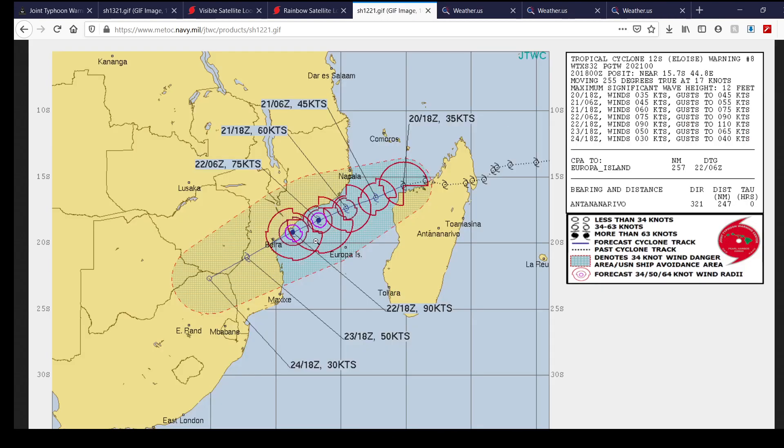Here's the forecast cone from the Joint Typhoon Warning Center as of the latest update. As you can see, they have it pretty much making landfall right over Beira, Mozambique, which again got hit hard by a cyclone by the name of Idai — the costliest and deadliest tropical cyclone ever to occur in this basin, in the southwest Indian Ocean. So I fear a similar thing could perhaps occur with Eloise here if the models are to be believed.